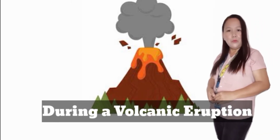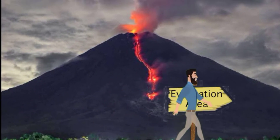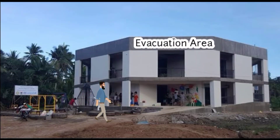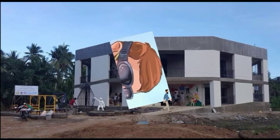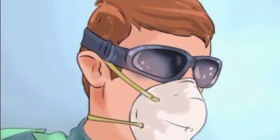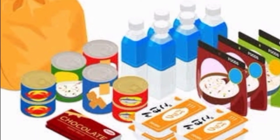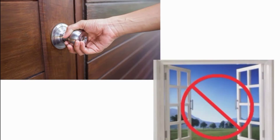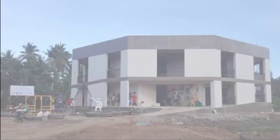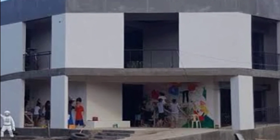What are you going to do during a volcanic eruption? Number 1: Evacuate the area right away. Number 2: Find a safe place where you can settle. Number 3: Wear a face mask and goggles when volcanic ash or dust is present. When indoors, keep your food and water supply covered. Close all doors and windows to avoid letting ashes inside the house. And number 6: Stay in the evacuation center and wait for further instructions from the authority.